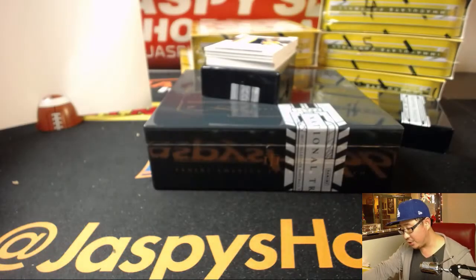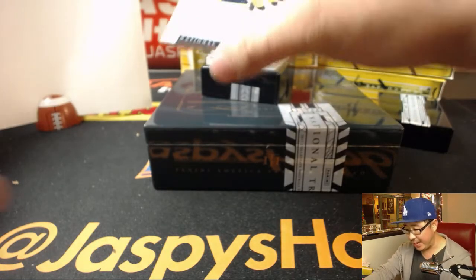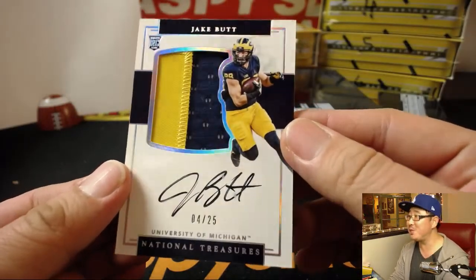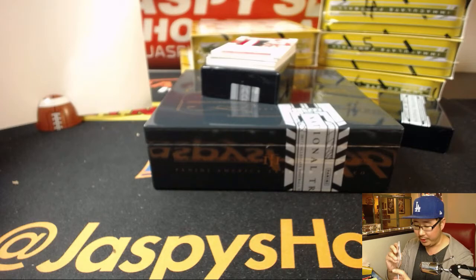Two-color patch autograph — it's Jake Butt, he's a tight end. Four out of 25 in his Michigan colors. Jake Butt, number four — that will be for William.